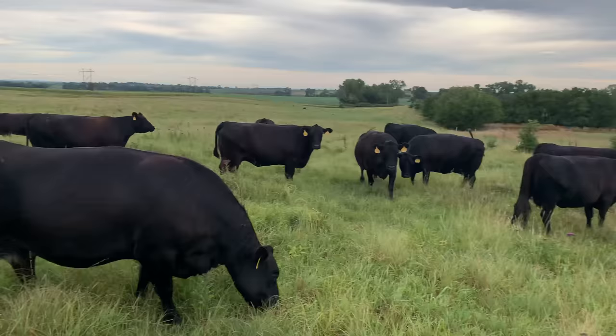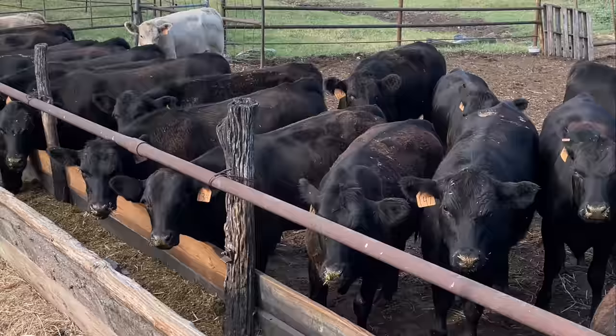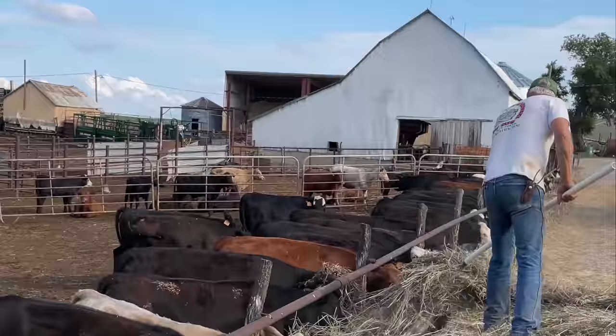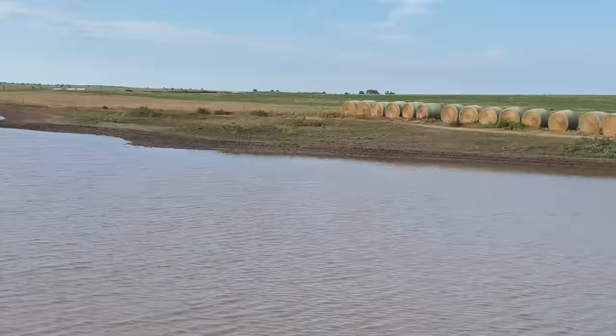Some have more fly pressure and some have less. There's no calves on the ground yet, which is a good thing — they're not supposed to be quite there yet.